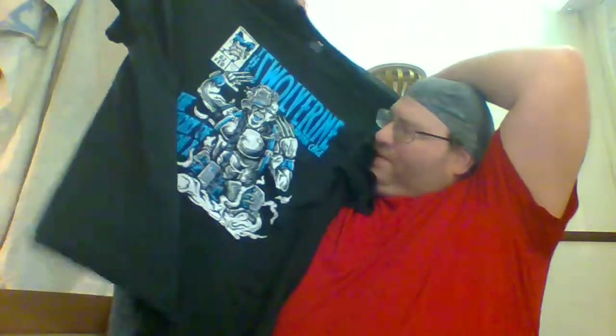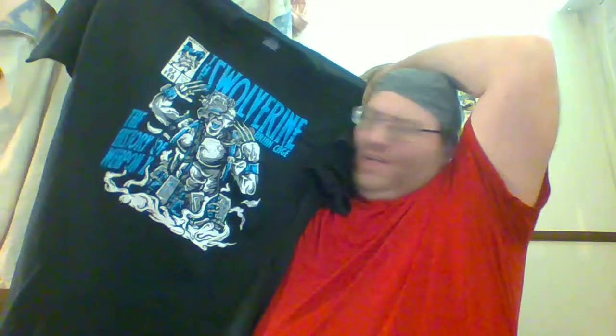The Wolverine: The History of Weapon X. Not sure if that's supposed to be though. I'm reading that goddamn list.